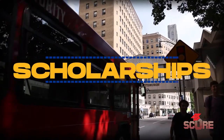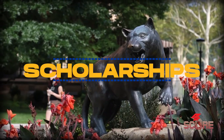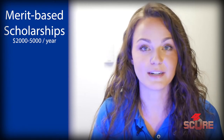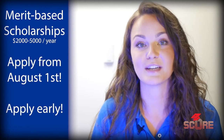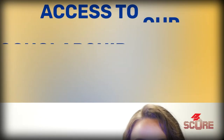Most public universities don't offer a ton of financial aid for international students, but Pitt definitely seems like the exception. The University of Pittsburgh offers merit-based scholarships to international students, ranging from $2,000 to $5,000 per year. Our application opens on August 1st every year, and we encourage students to apply early, especially if you're interested in scholarships. In addition to those merit-based scholarships, we also have our own scholarship database, Pitt Funds Me, and any student who is admitted to the University of Pittsburgh automatically gets access to this database.